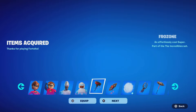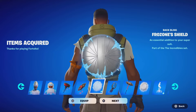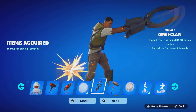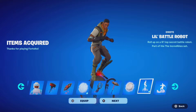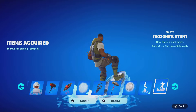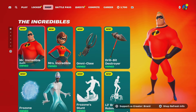We got the Frozone LEGO variant, the backbling — which kind of reminds me of Star Wars — and the Frozone shield backbling, which is going to match the Leviathan Axe pickaxe so well. There's also the Omni Claw pickaxe, the Drill pickaxe, the Frozone shield pickaxe, the Battle Robot emote from the emote series, and the Frozone Stunt emote — which reminds me of a mythic item. Let's go ahead and claim that.